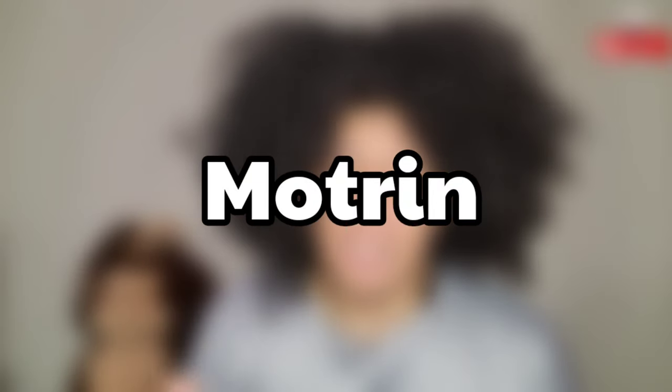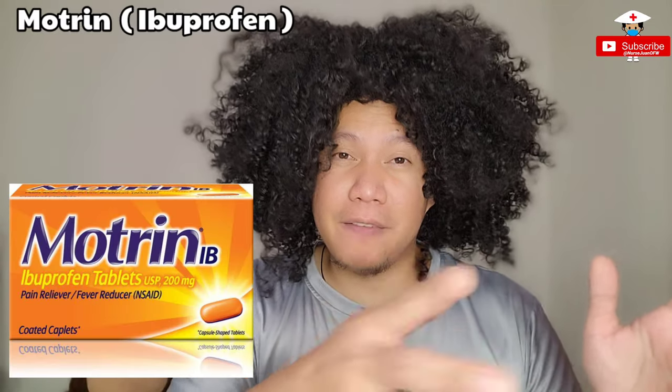Number two is Motrin. You will definitely hear this from your patients asking for this medication. At first I really thought this was something to do with your stomach, but it turns out it's a pain medication as well. Motrin, or Ibuprofen, is the generic name. Back home in the Philippines or Asia we normally call this Advil, which is the common brand name there. We do have Advil here in the US as well, but most people here, especially in Kentucky, know it more as Motrin.